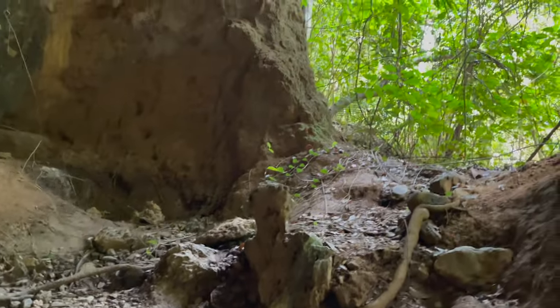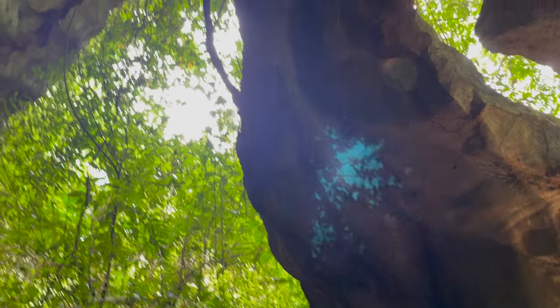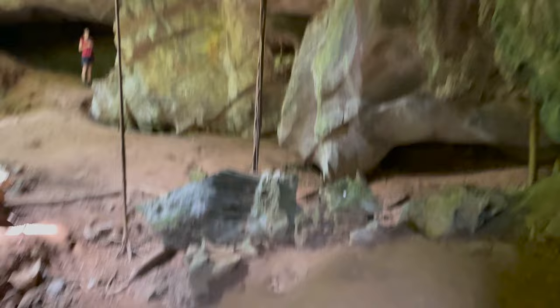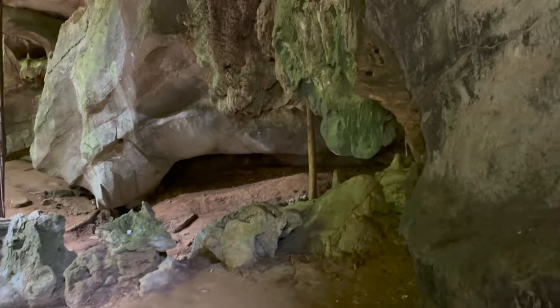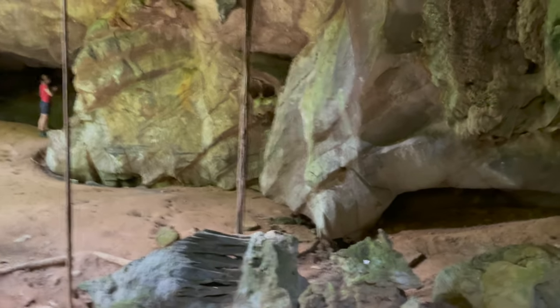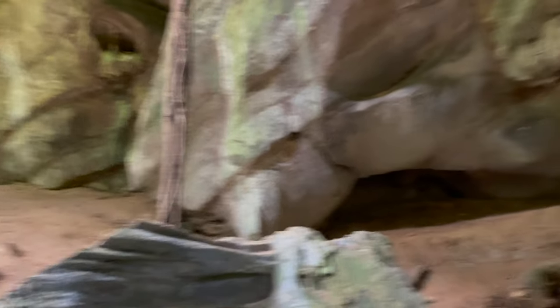I'm going to take my flip-flops off because they're so slippery after they got wet. Amazing! Not as big as some of the caves I've done at Wee Jasper, but a cave nonetheless.